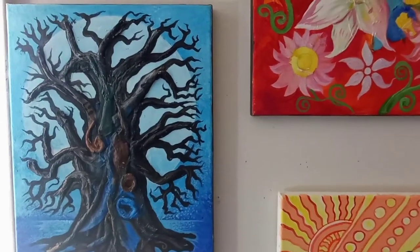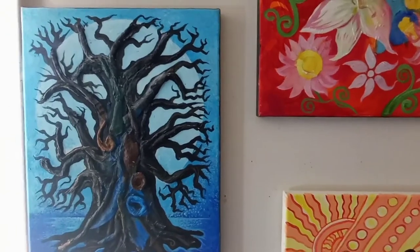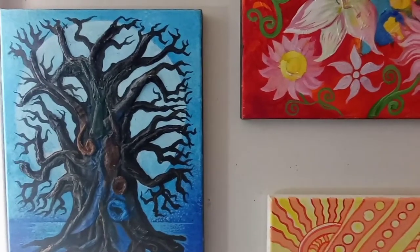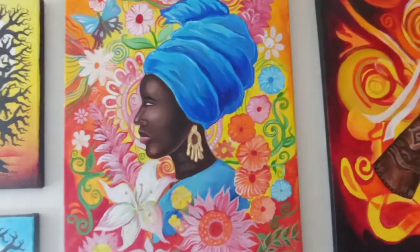And by the way, the baobab tree symbolizes my country Senegal. Here we have a baobab tree in cool tones, so it evokes more of the nighttime and gives it a more mystical dimension.